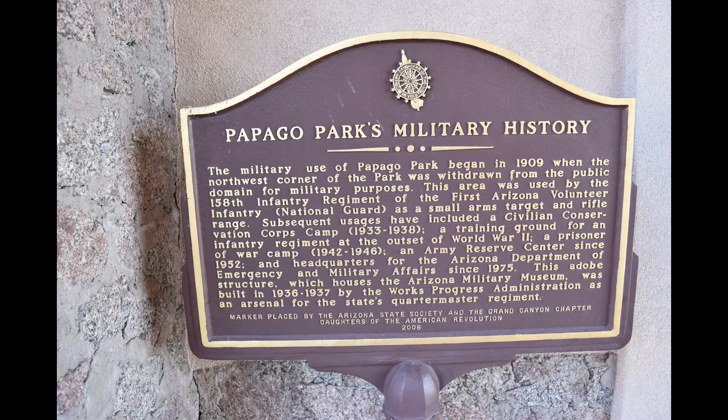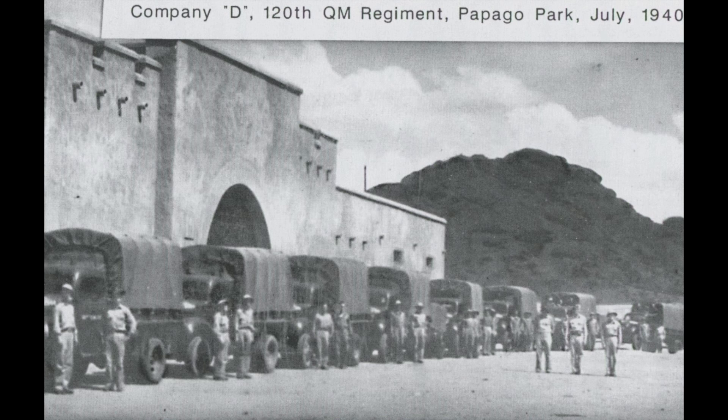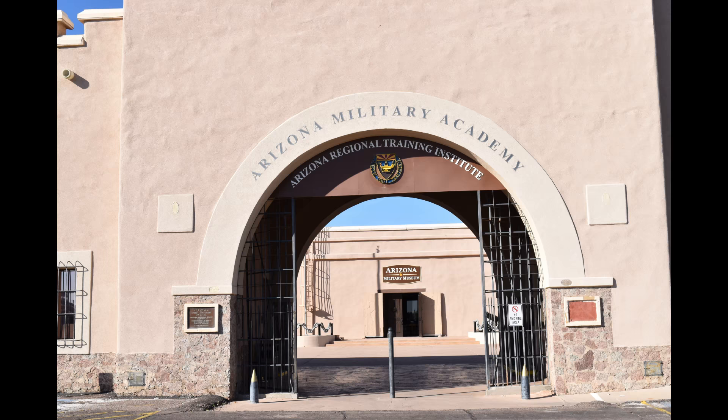Uses over the years have included a small arms target and rifle range, a civilian conservation corps camp between 1933 and 1938, a training ground for an infantry regiment at the beginning of World War II, a prisoner of war camp during World War II between 1942 and 1946, an Army Reserve Center since 1952, and as the headquarters for the Arizona Department of Emergency and Military Affairs since 1975.